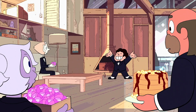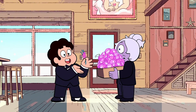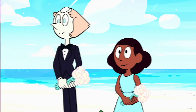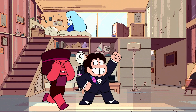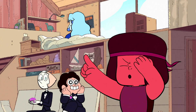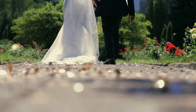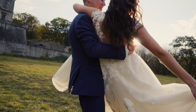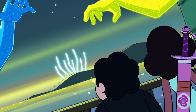Steven, Greg, and Pearl's tuxes are from Mr. Greg, but this time Amethyst joins in on the fun. Connie's dress is identical to what she wore in Alone Together and We Need to Talk. Ruby and Sapphire avoiding eye contact plays into the idea that you're not supposed to see your spouse on your wedding day until they walk down the aisle — or else bad luck will come your way. Though considering the events of these episodes, the bad luck kind of came regardless.